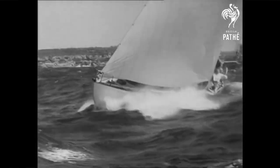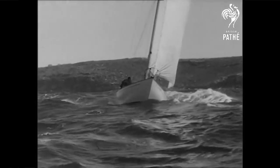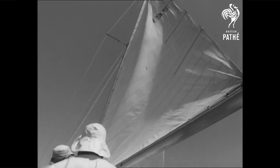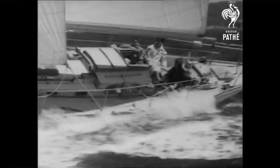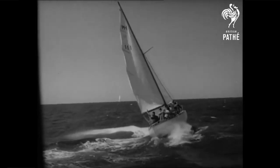Essentially, the Admiral's Cup watch is a nod to the Admiral's Cup Regatta, which was first held in 1957 and ran through 2003. The race was an international yachting competition organized by the Royal Ocean Racing Club, known as the unofficial World Championship of Offshore Racing, located in the town of Cowes in southern England.